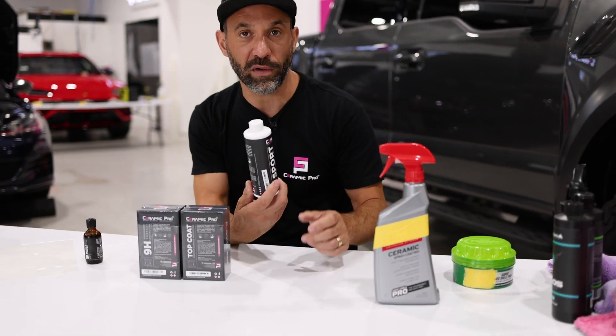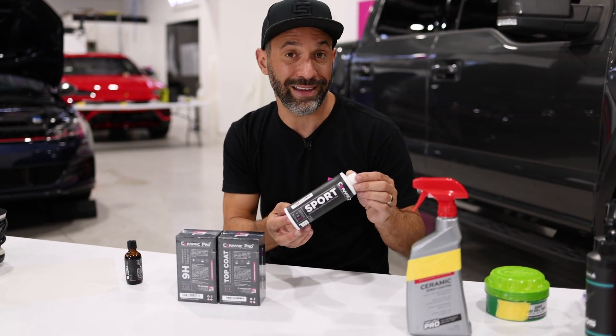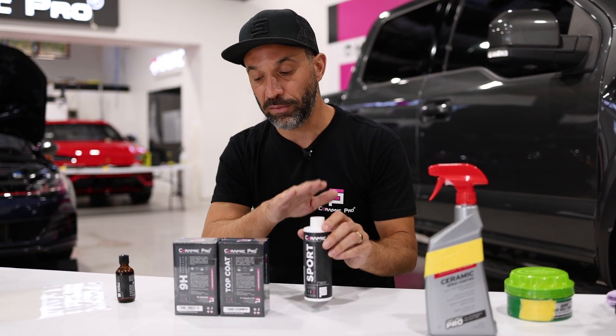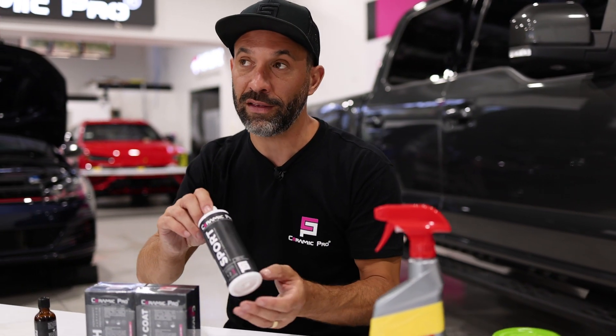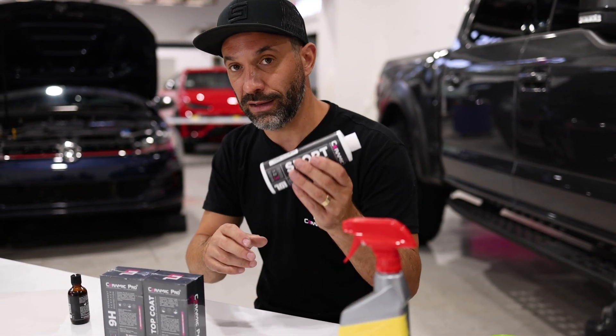What makes Sport so special? Sport can be very inexpensive — it's directly comparable to a high-end detail with a wax, for only a little bit more money. It has exactly the same ingredients found in the professional bottles, just less of it. So we can get this job done in one day and protect your car with a six-month warranty today.